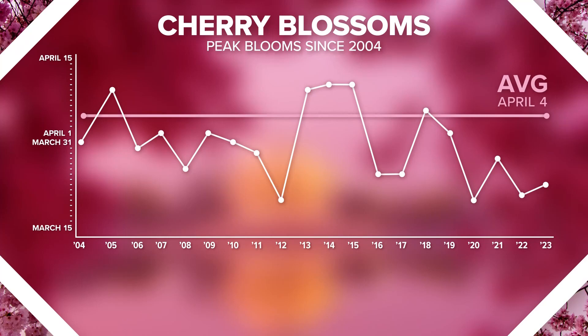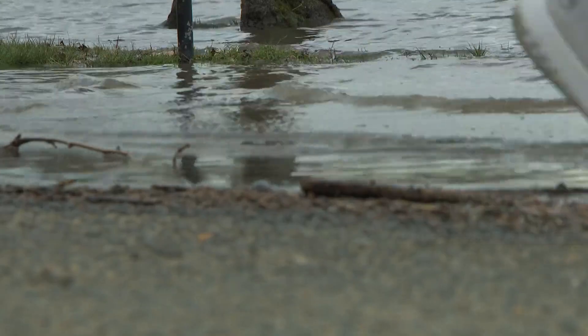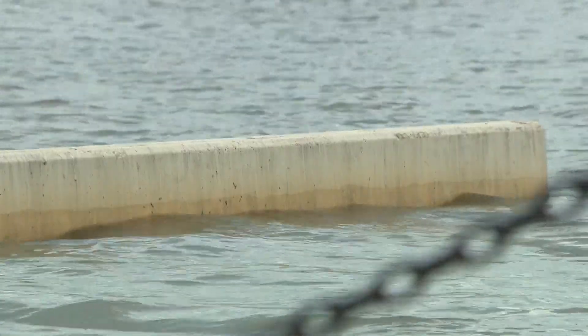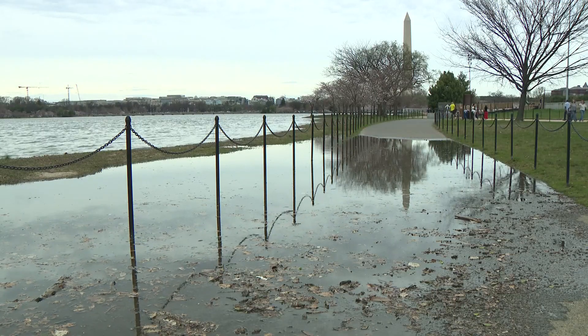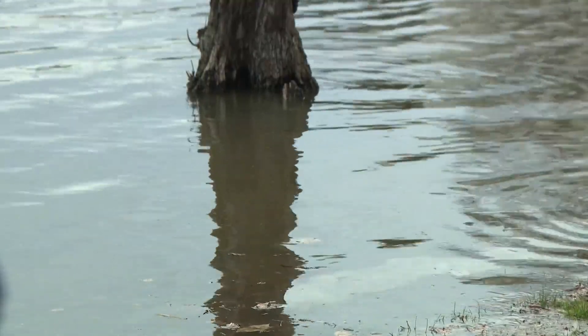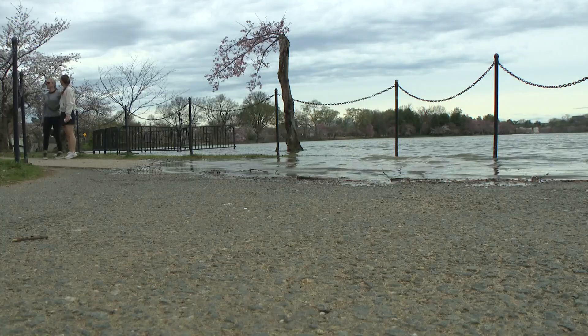And in some cases well earlier than average. This really just covers the temperature side of things — all of these earlier than average peak blooms are a result of global warming temperatures. But sea level rise is another significant issue we see here down at the tidal basin. Here's video taken earlier last week, and you can see just how high above the seawall that water comes. That is in part because of sea level rise, also because of failing infrastructure, but it shows you just how critical the upcoming construction is to rebuild those seawalls around the tidal basin so that we can help protect the cherry trees and all of our historic monuments as we deal with our changing climate.